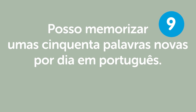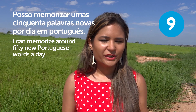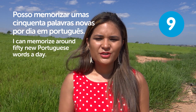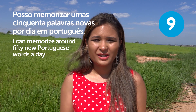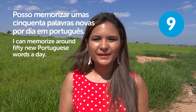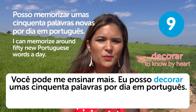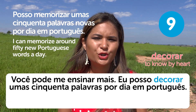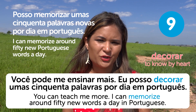"Posso memorizar umas 50 palavras novas por dia em português" — I can memorize around 50 new Portuguese words a day. Usually people can memorize 10 to 20 words a day, but if you say 50, they'll be amazed. Another word for memorize is "decorar" — to know by heart. "Você pode me ensinar mais. Eu posso decorar umas 50 palavras por dia em português" — You can teach me more. I can memorize around 50 new words a day.